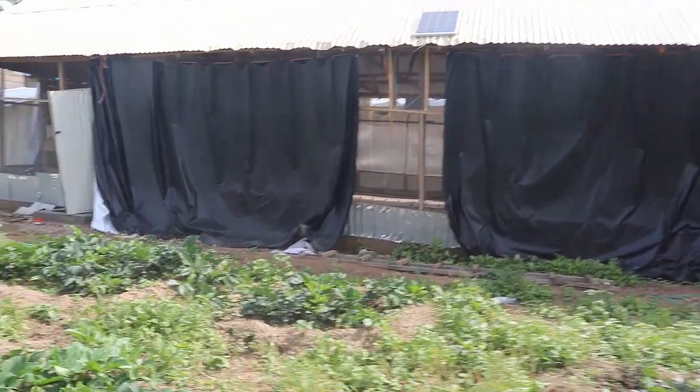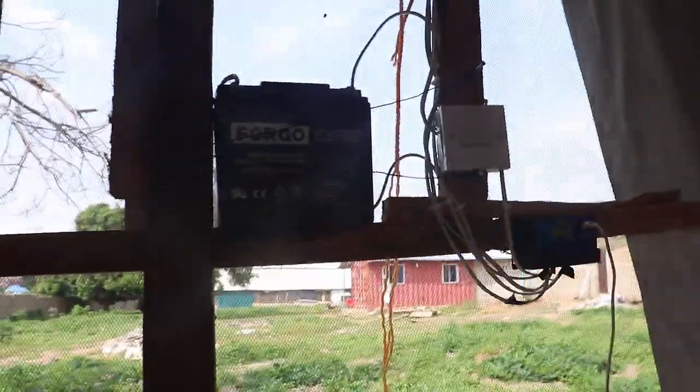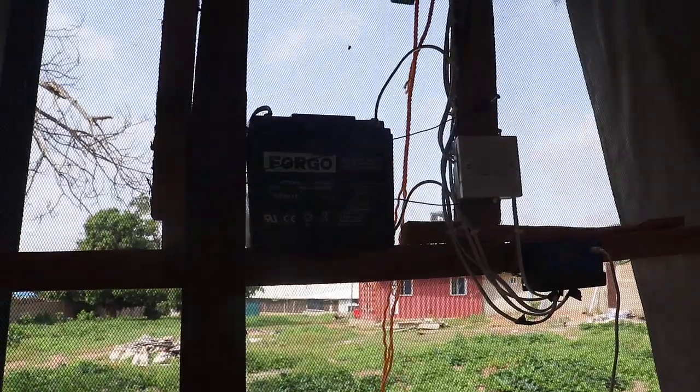For the lighting, we installed a 50-watt solar panel on the roof outside and connected it to a charge controller, and then to the battery. The solar system has no inverter, as we intend making use of only DC bulbs.